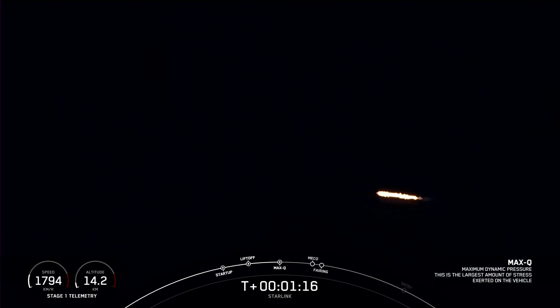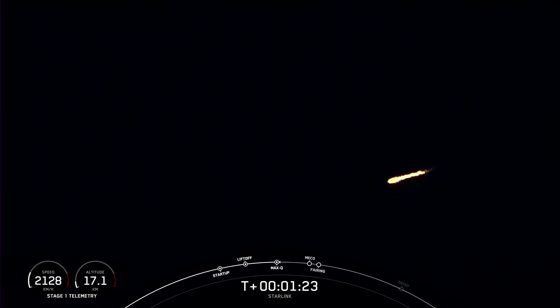Max Q. There's the callout that Falcon 9 has reached max Q — the maximum dynamic pressure that the vehicle will feel during flight.